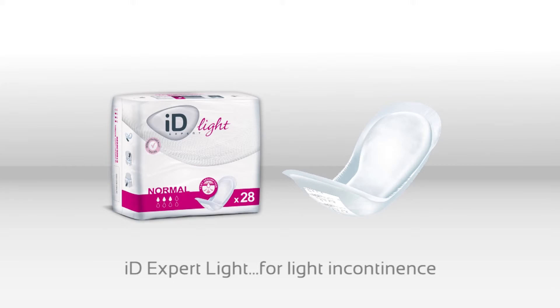iDEXpert Lite are pads designed for the small urinary losses caused by light incontinence. Shaped like feminine towels, this range of products provides maximum discretion and security due to their anatomical fit.